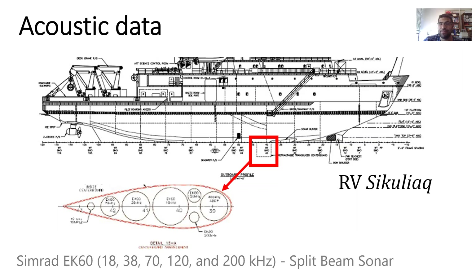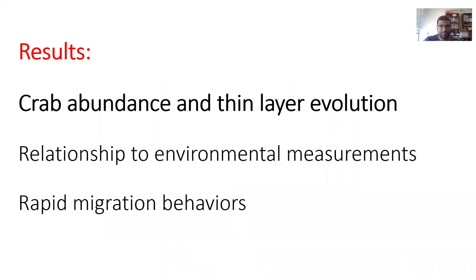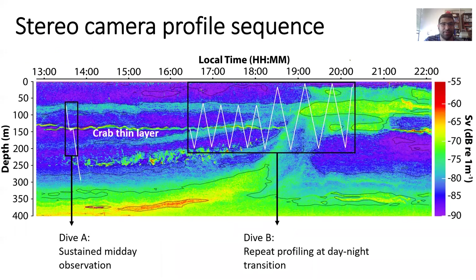For this study, in addition to the imaging system, we were also concurrently using a shipboard echo sounder system — a downward looking system from the RV Sikuliaq. It's a five-channel system with five different acoustic frequencies.